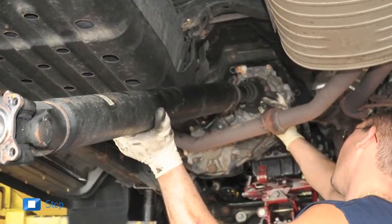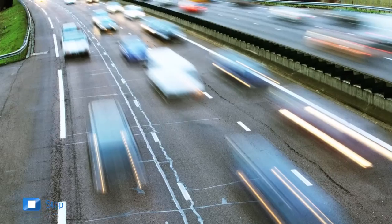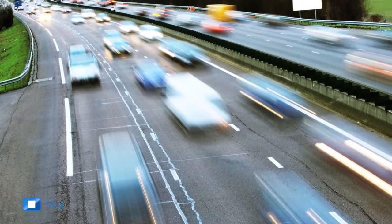The drivetrain of any vehicle is a critical component. It transmits the engine's torque to the vehicle's wheels through a set of complex components.